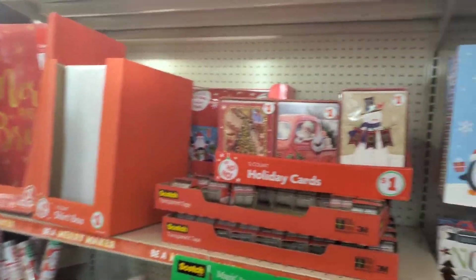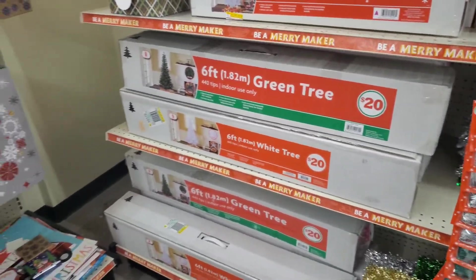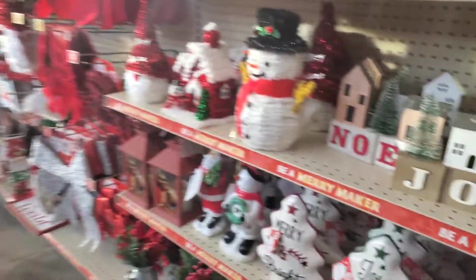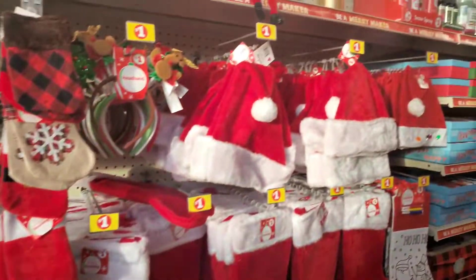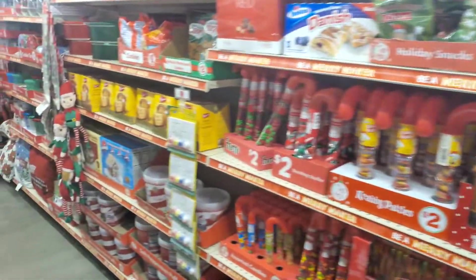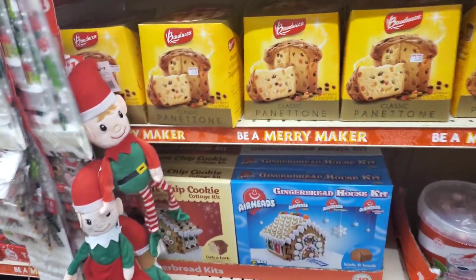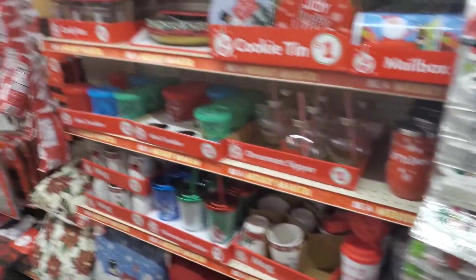Now we're inside Family Dollar. Here's a look at all the Christmas gift bags and wrapping paper. My Family Dollar is pretty small so they may not have everything, but they've got some little trees - decent cheap trees if you're not going all out. There's garland, ball ornaments, a cute little truck, Christmas lights, candy canes, chocolates, and lots of other good stuff great for stocking stuffers.